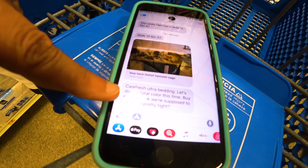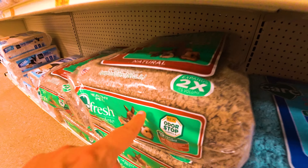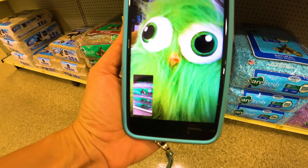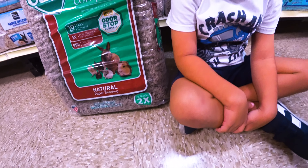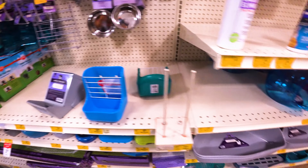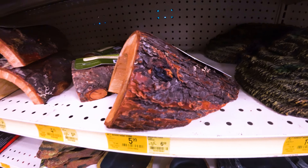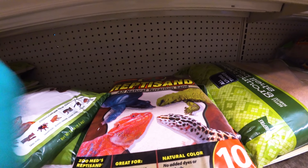We are in the bedding section. Carefresh Ultra Bedding — do a natural color this time. Buy extra; we're supposed to pack it in pretty tight, he says. There's a white and a brown. We need to FaceTime Daddy. There's this color Carefresh and then there's this color Carefresh — the packaging is brown and green, and this is natural bedding with a rabbit on the front. They both say brown and green. Grab a bunch of those. We need two — they're as big as Bubba! What else do we need? Chinchilla sand. There's a difference between dust and sand — we need the sand. Do you see any? Yes! Oh, you found it! There's all kinds of sands. Do you see a repti sand? Yeah, I see it — it's right here, repti sand. Is it super fine or thick? Super fine. Get that. Let's get this one and call it a day.